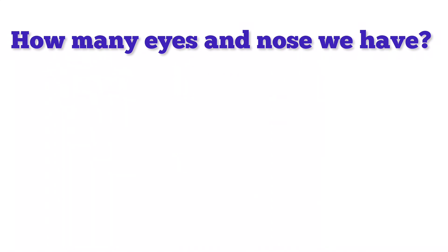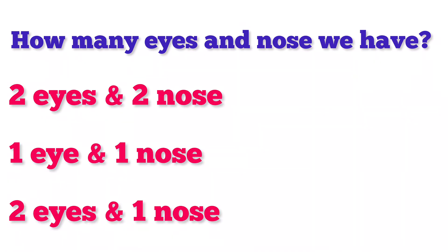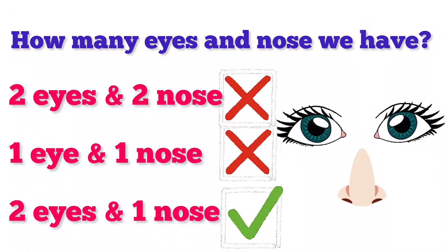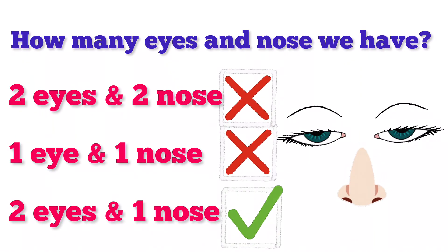How many eyes and nose do we have? Two eyes and two noses, one eye and one nose, or two eyes and one nose? That's right! We have two eyes and one nose.